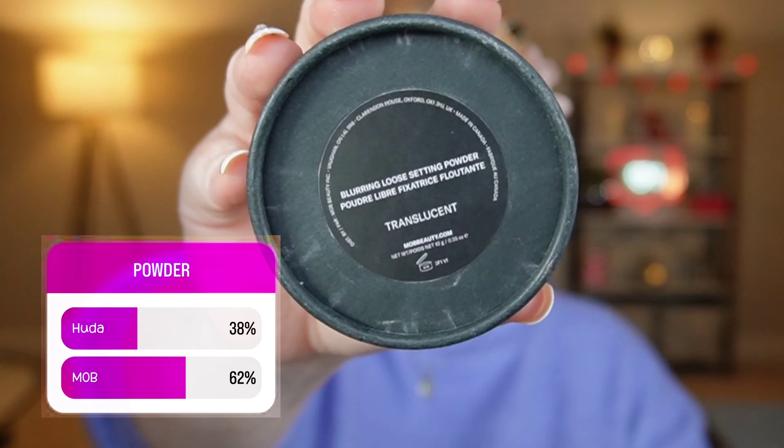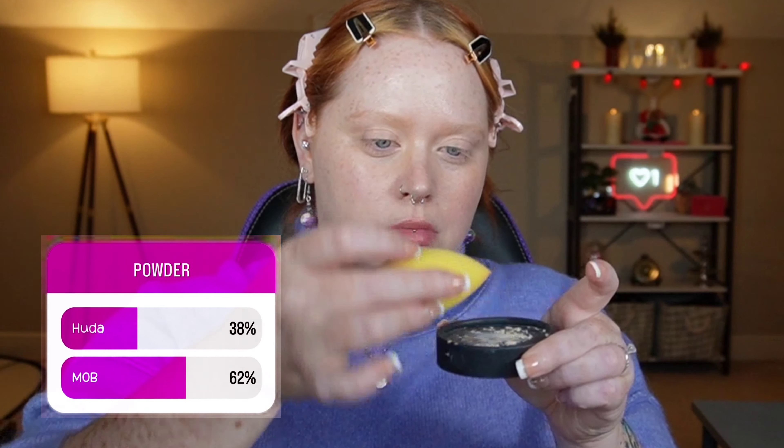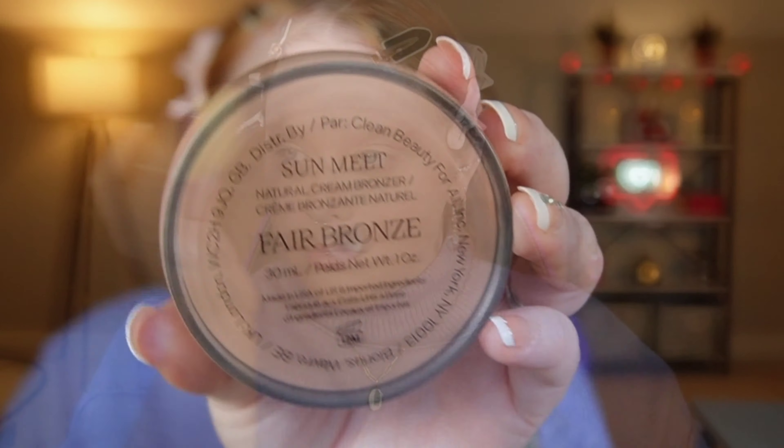Here is the finish on the skin — it's really lightweight, dewy, and fresh looking on the skin. There's no giveaway that this is not just my natural beautiful skin. Next, you guys chose the Mob Beauty Blurring Loose Setting Powder in the shade Translucent. I don't usually use it on my under eyes because it does deepen that area on my very fair skin. The blurring cannot be denied — it makes your skin look so smooth, especially in the T-zone area. I definitely recommend you all try it.